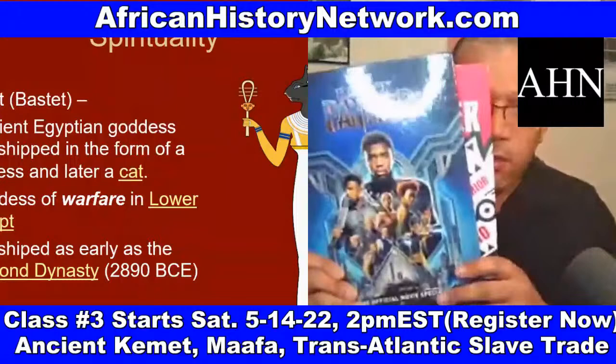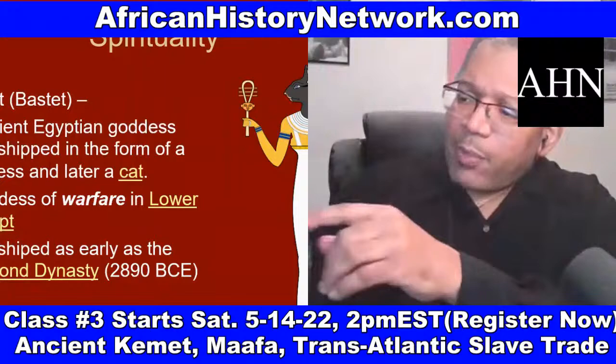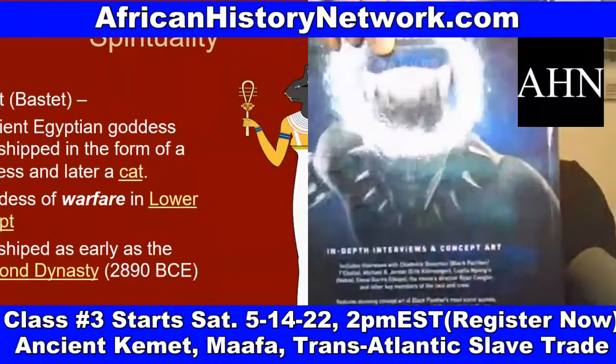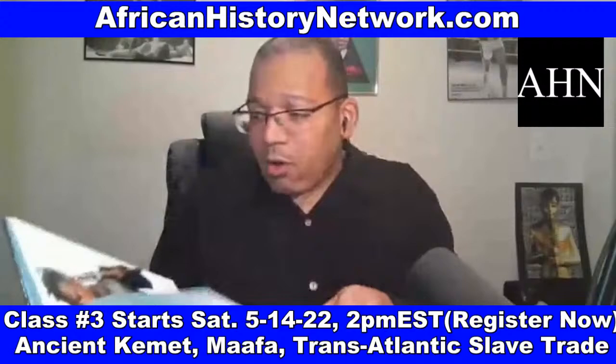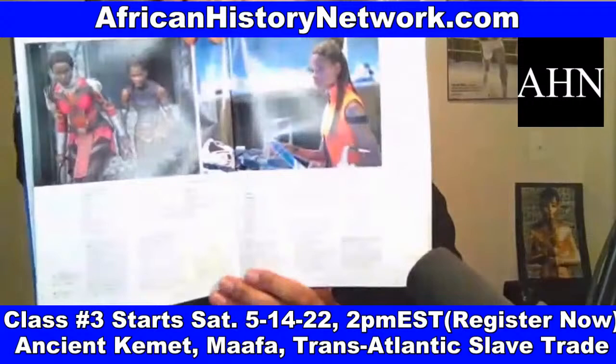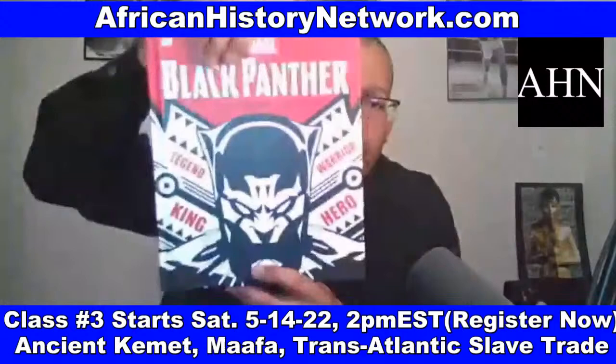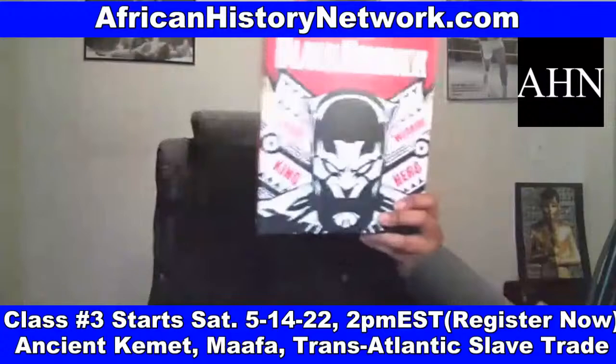These are two books I read on the film. The Official Movie Special: Black Panther has interviews with the cast, the director Ryan Coogler, background information on the movie. And Black Panther: The Ultimate Guide deals with the 52-year history of the Black Panther comic book, because a lot of things from the comic book appear in the movie. The Dora Milaje comes straight out of the comic book. I had to study the history of the comic book before I went out and started doing presentations.